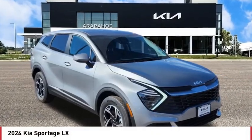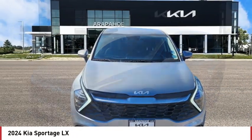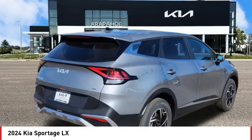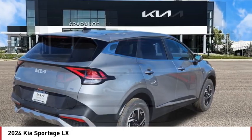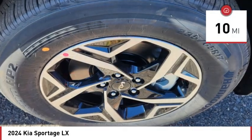Make a great choice today with the 2024 Sportage. With its sleek and stylish exterior and its roomy, feature-laden interior, the Sportage both looks good and performs well on the road. This vehicle has less than 100 miles.